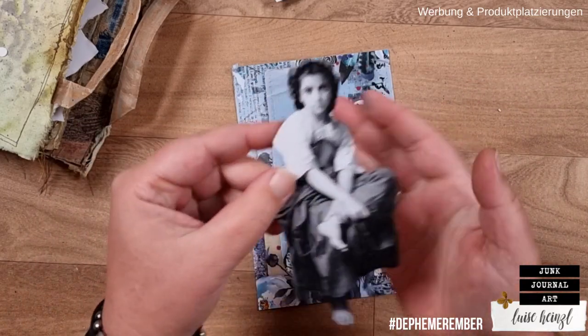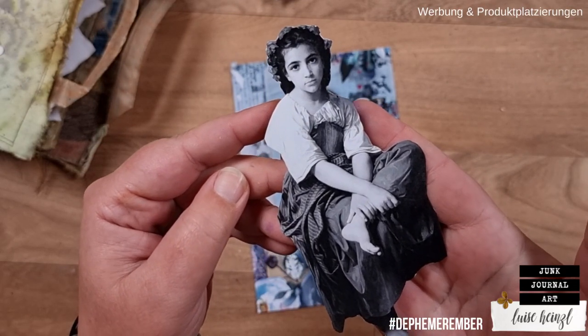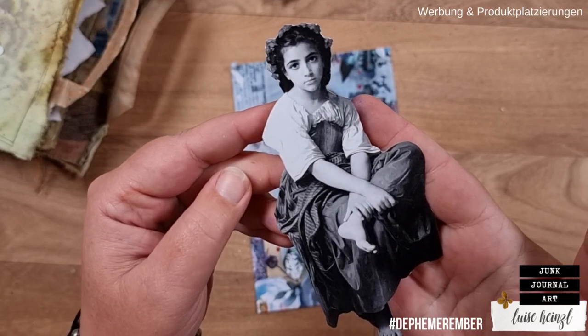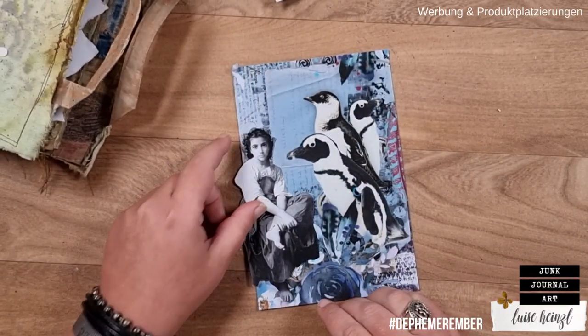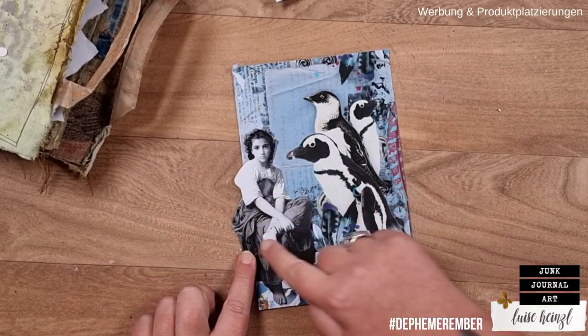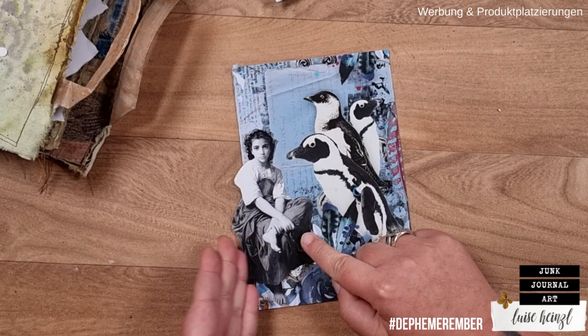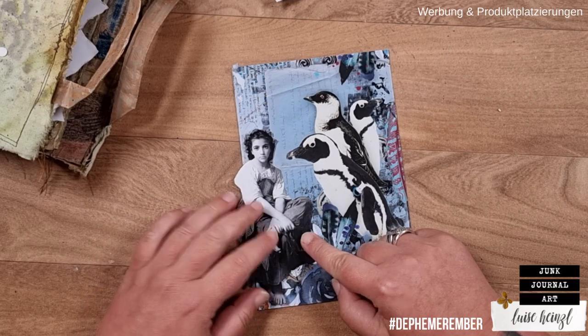This girl here comes from my vintage people fuzzy cut images, volume two. I will link this item down below in the description box so you can check it out and get it for your own collection. What I really like is when images come out of the frame of the card a little bit — when they peek out from the card.